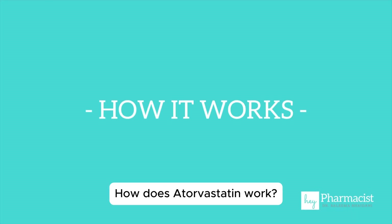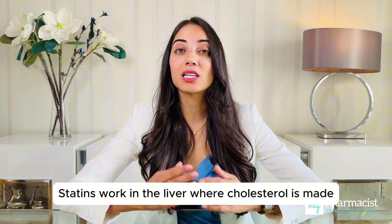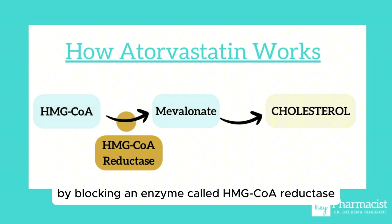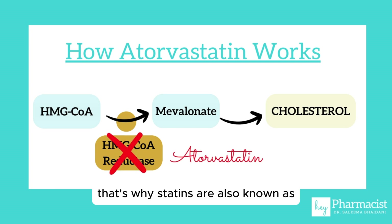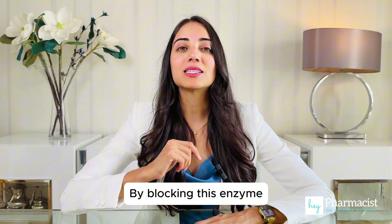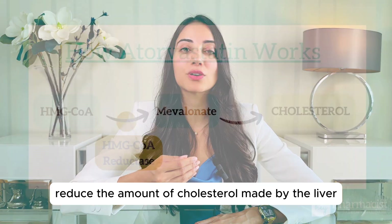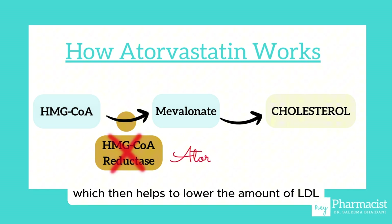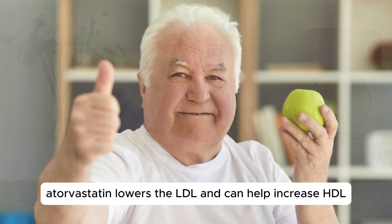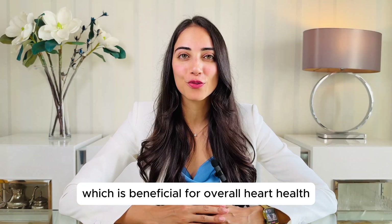How does atorvastatin work? Statins work in the liver where cholesterol is made by blocking an enzyme called HMG-CoA reductase. That's why statins are also known as HMG-CoA reductase inhibitors. By blocking this enzyme, statins reduce the amount of cholesterol made by the liver, which then helps to lower the amount of LDL that's already in the blood. Overall, atorvastatin lowers the LDL and can help increase HDL, which is beneficial for overall heart health.